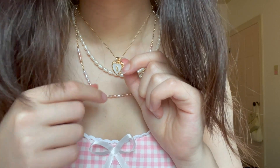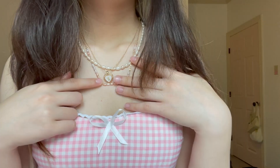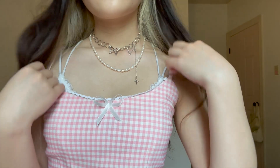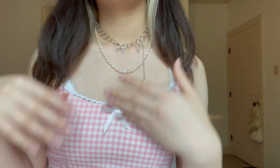Then I got this necklace and another necklace — it's a set, it's pretty cheap and I like the design. And then I got this silver necklace, which I like — it has a butterfly and then a little dangly thing. It's unique and I haven't really seen it on other necklaces, so I think it's a nice addition even to a girly outfit — it kind of makes it edgy and fun.